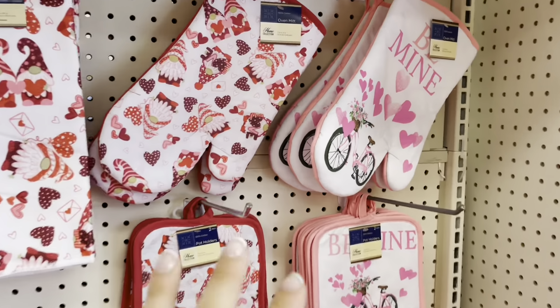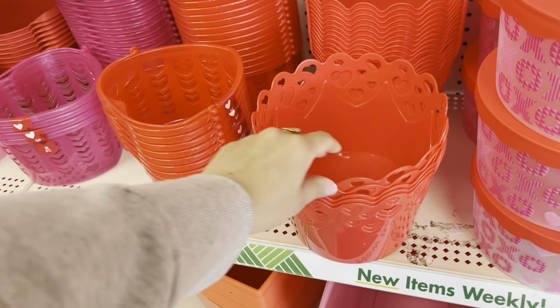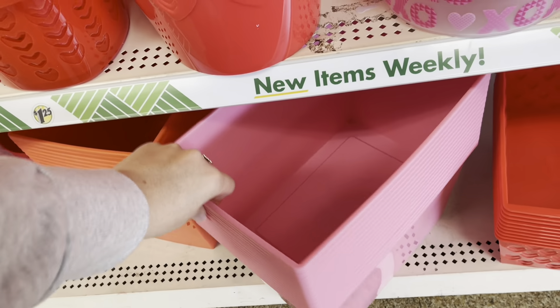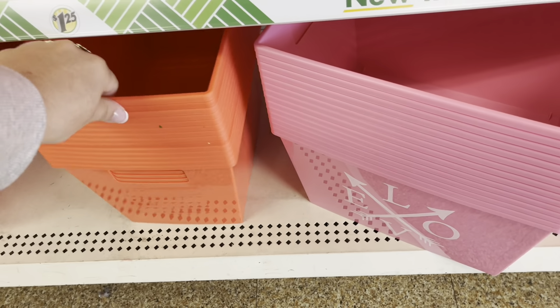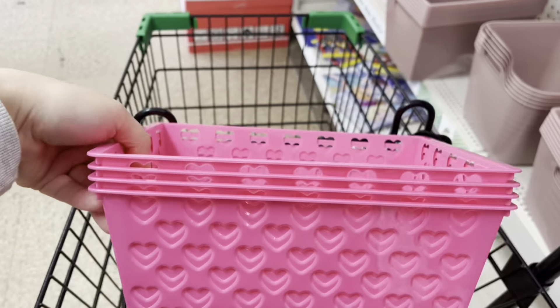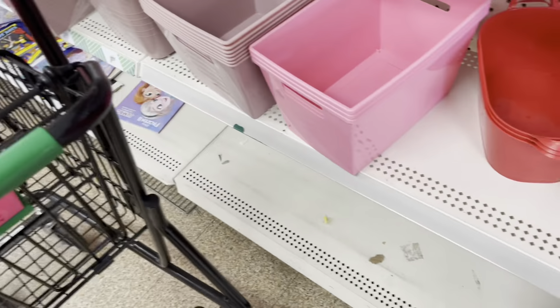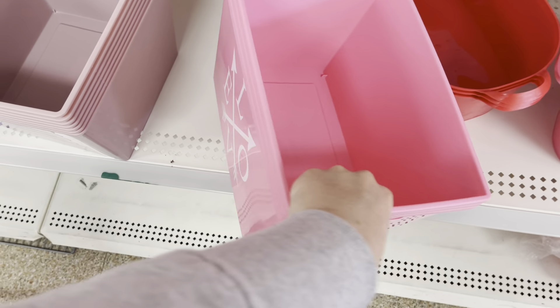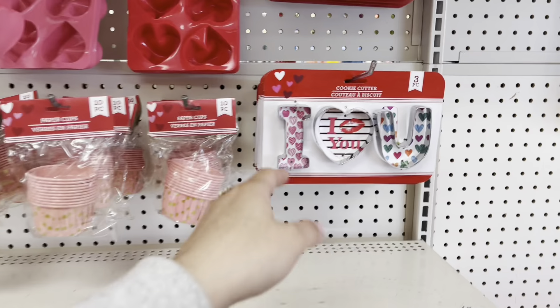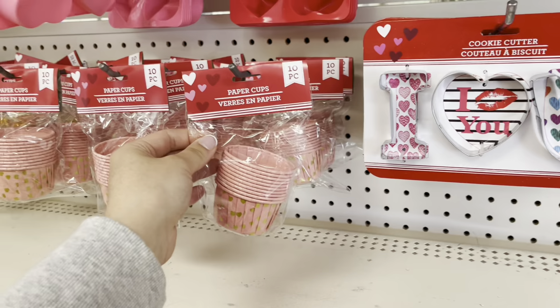We are here at Dollar Tree and this location has so many things. I've been to a lot and everything is sold out because of TikTok, of course. They have all these little oven mitts, so many cute little baskets — these are really nice, they come in a two-pack. They have these pink ones that say love on the side, they have it in red, also this little heart one, and smaller ones. These are just like a taupe color. They even have these cookie cutters and paper cups.